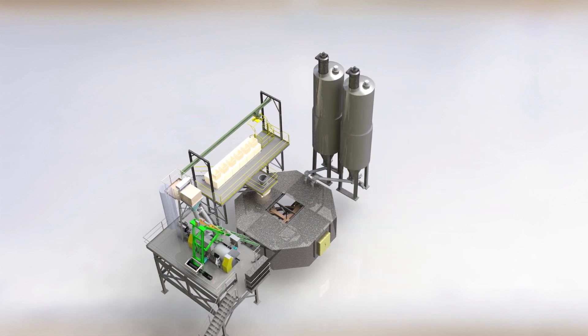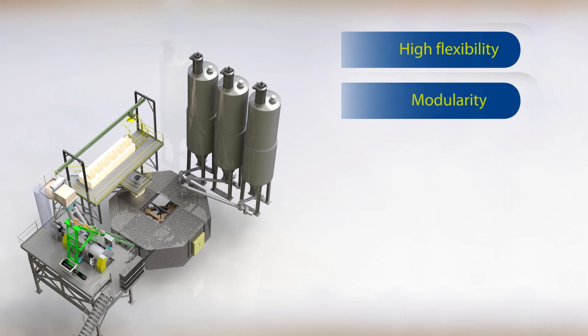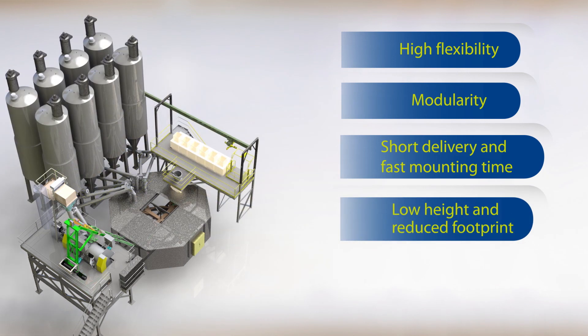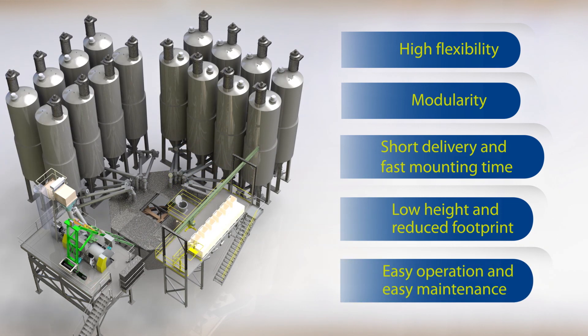Actemium's FlexiPlant offers many benefits: high flexibility and modularity. Each module is factory assembled and delivered in a single container, enabling short delivery and fast mounting time on site. Its low height and reduced footprint mean FlexiPlant can easily be installed in an existing building, with easy operation and easy maintenance.